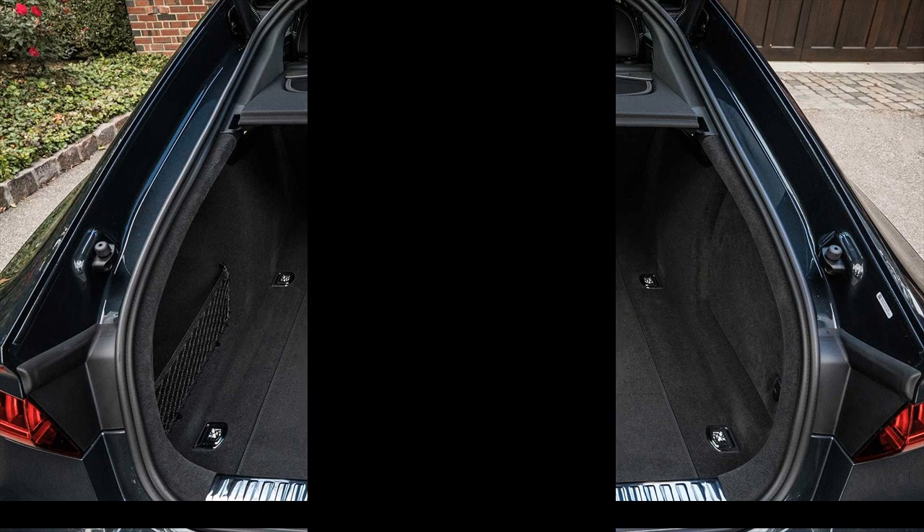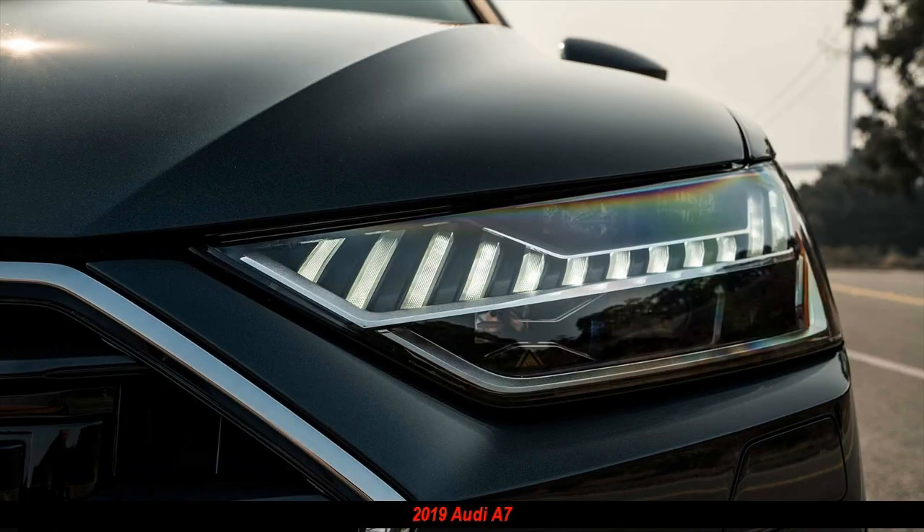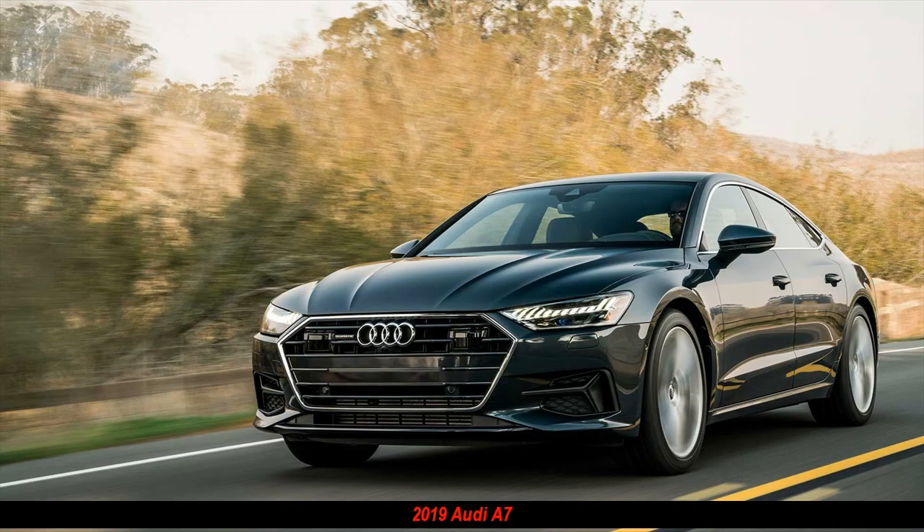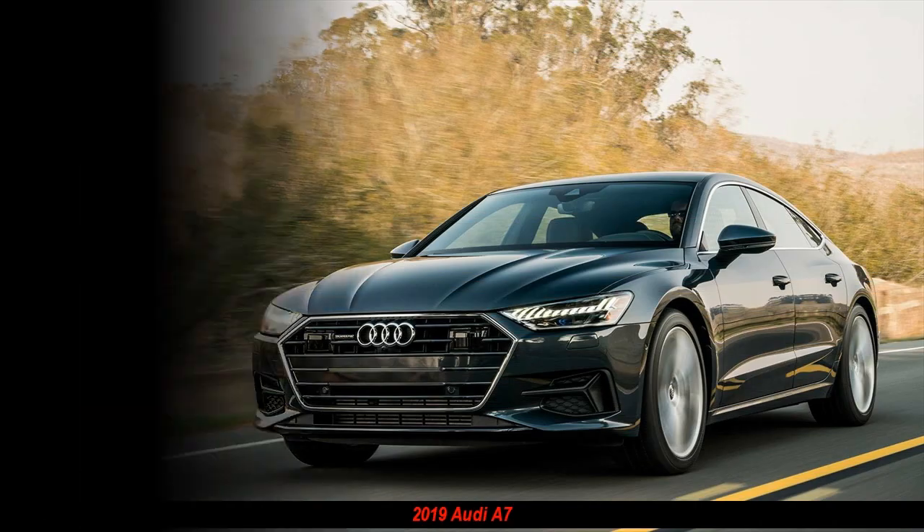Like the new A6, the 2019 Audi A7 is an all-wheel-drive, 5-seater built on a version of the steel and aluminum chassis used by the Q7 SUV.